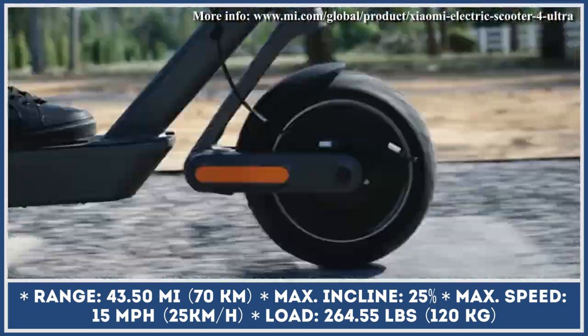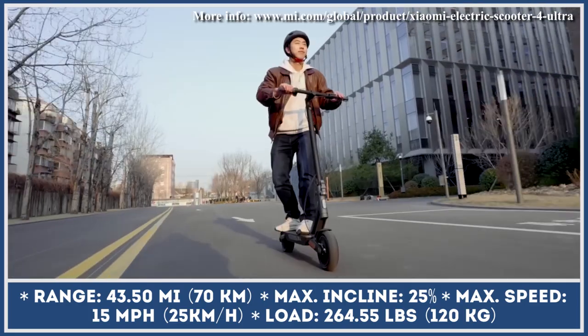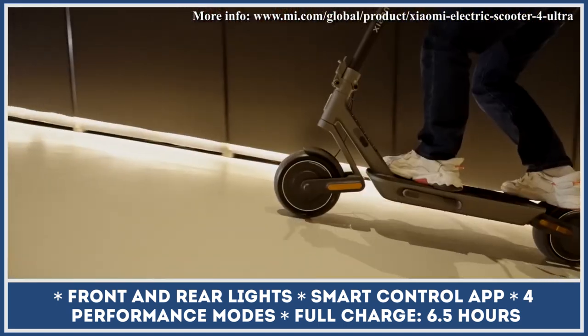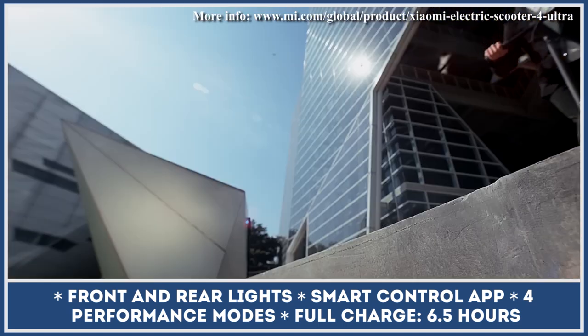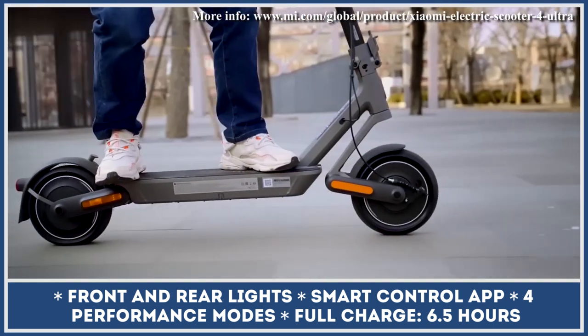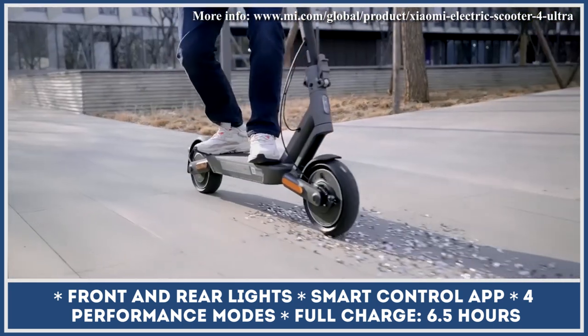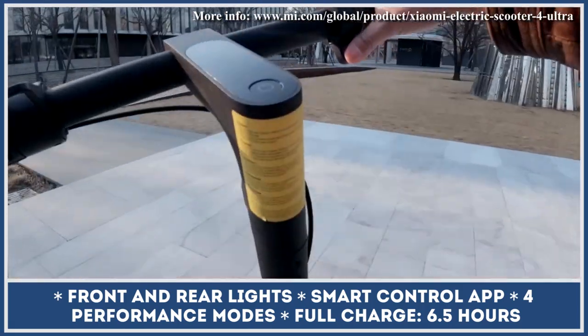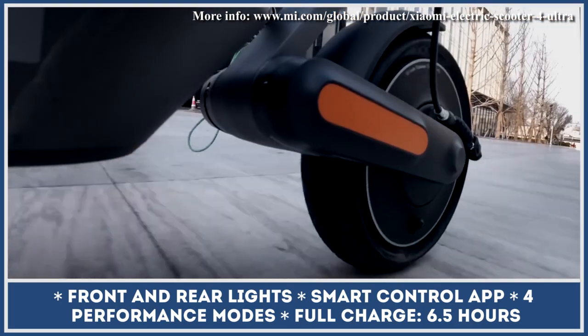Xiaomi 4 Ultra is brought into motion by a 500-watt rear hub electric motor that can put out 940 watts of peak output. However, the top speed was capped at just 15 miles per hour. The scooter's 561.5-watt-hour battery pack could last for up to 43 miles of riding at a continuous speed of 10 miles per hour, while carrying riders up to 265 pounds.